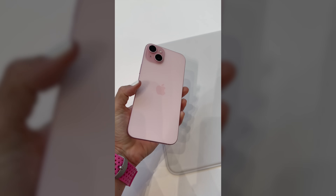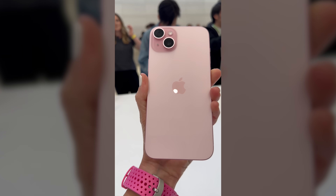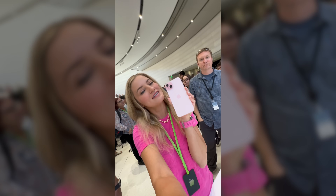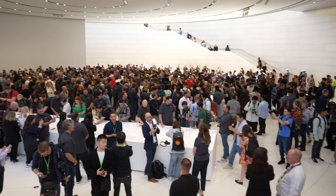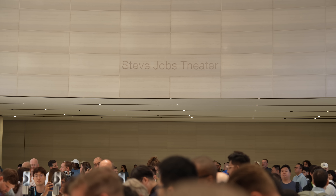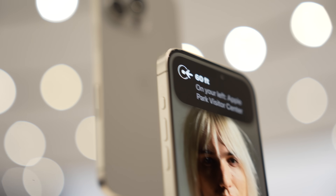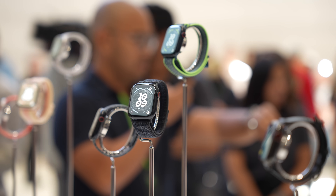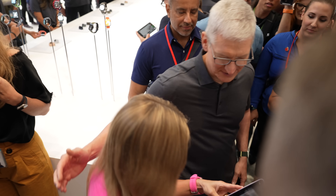There it is — the new pink iPhone 15. It's absolutely beautiful, and let's not forget it now has USB-C. It gets so chaotic because every journalist, content creator, influencer, reporter, anchor host — anyone who's here at the event — is all trying to get that first shot of the new iPhone and the Apple Watch, because all of the items are here for us to check out. It's always super special to see all of the Apple executives that you see on stage here, hanging out with us, answering questions, and of course sometimes taking selfies.